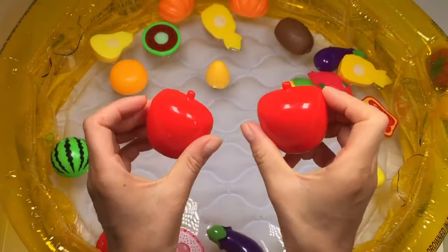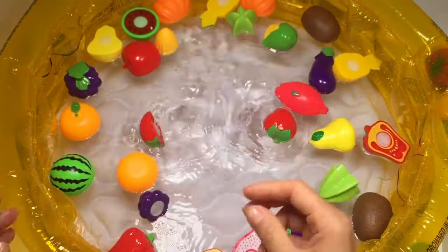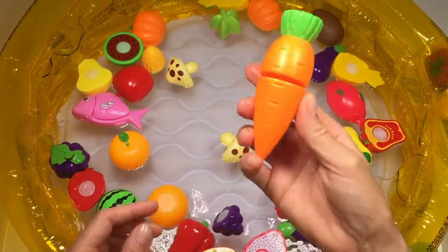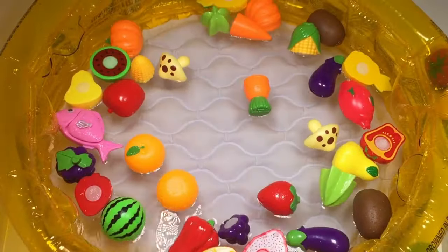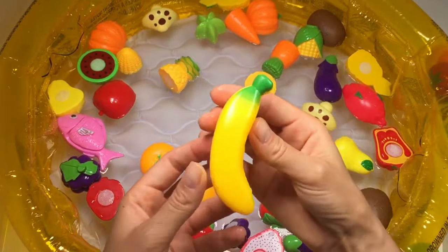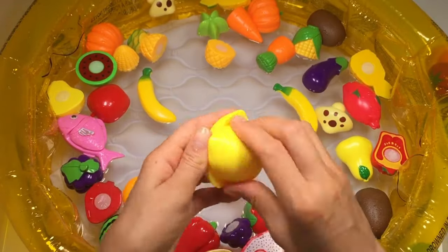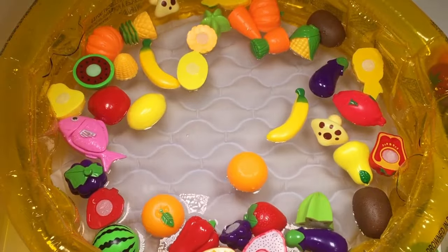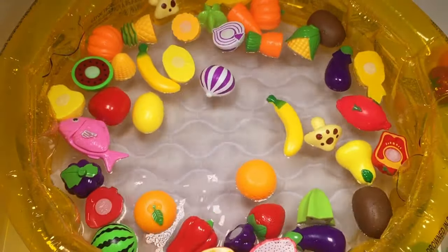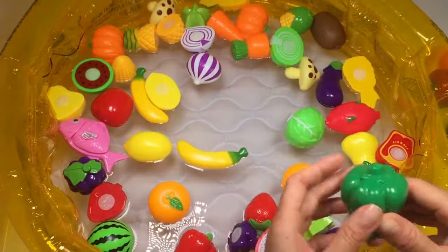Grapes, strawberry, mushroom, carrot, pineapple, banana, lemon, onion, cabbage, green capsicum.